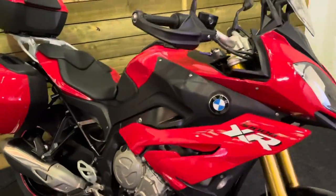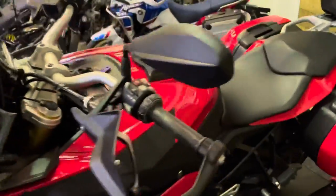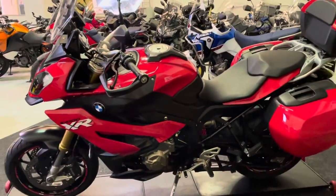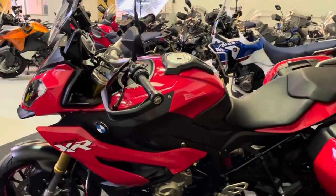The S1000 XR obviously comes with cruise control, ABS, traction control, and rider modes including dynamic pro mode, so it's got a really good spec. You've also got the up and down quick shifter.